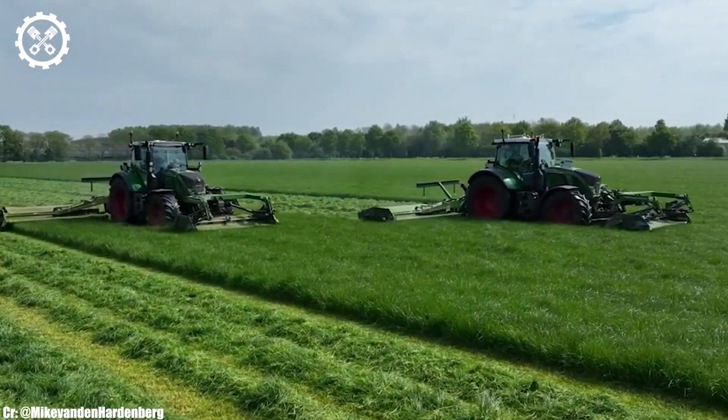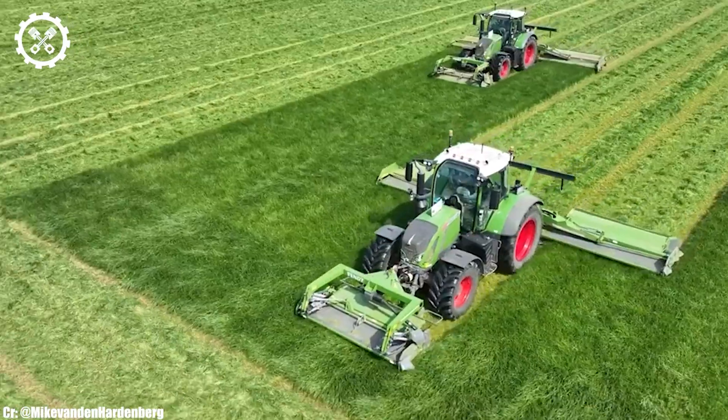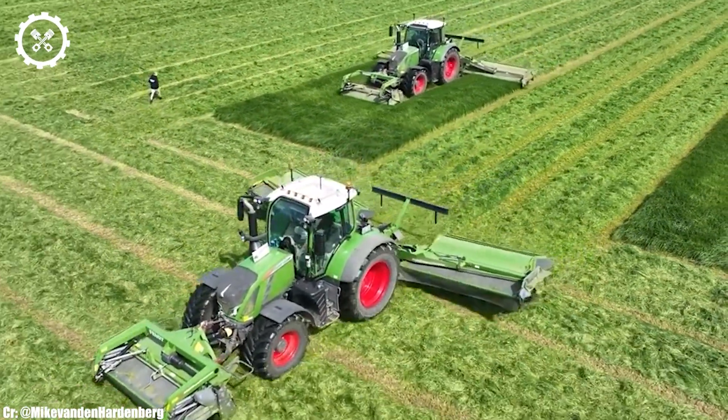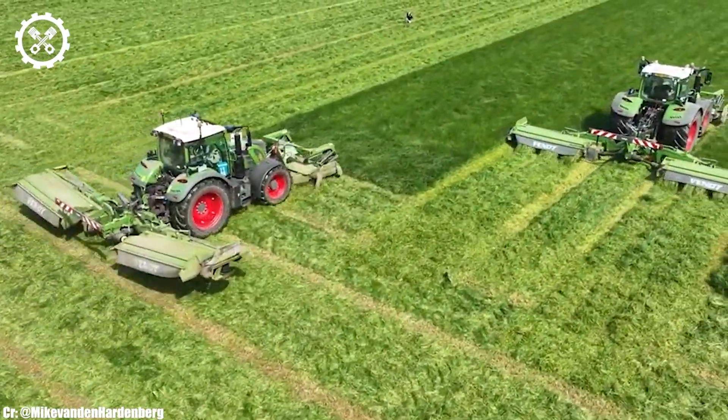One of the standout features of the FENDT 724 is its compatibility with a wide range of implements and attachments, making it a versatile choice for different farming operations, from tillage and planting to transport duties.